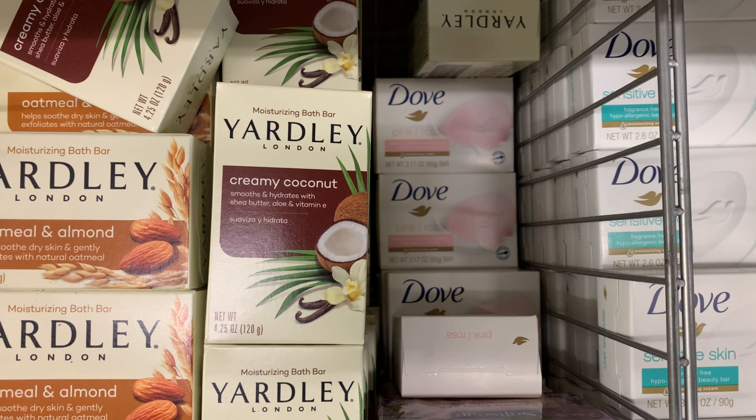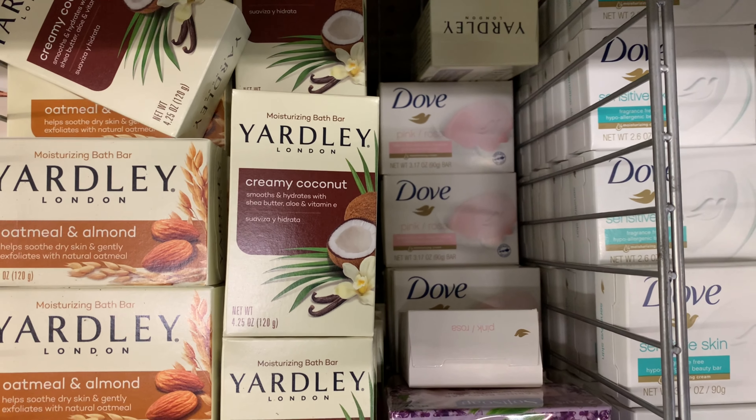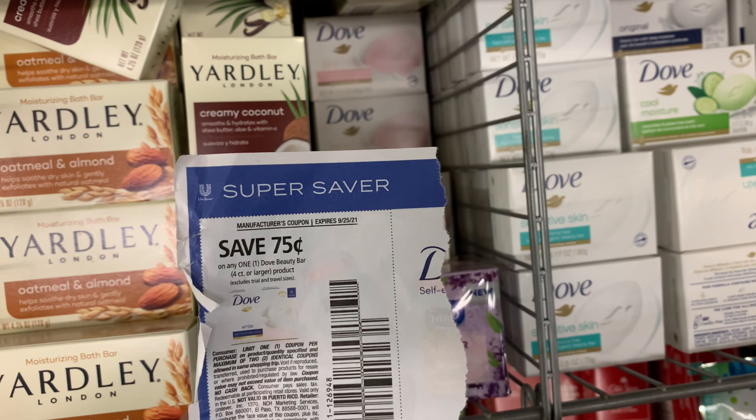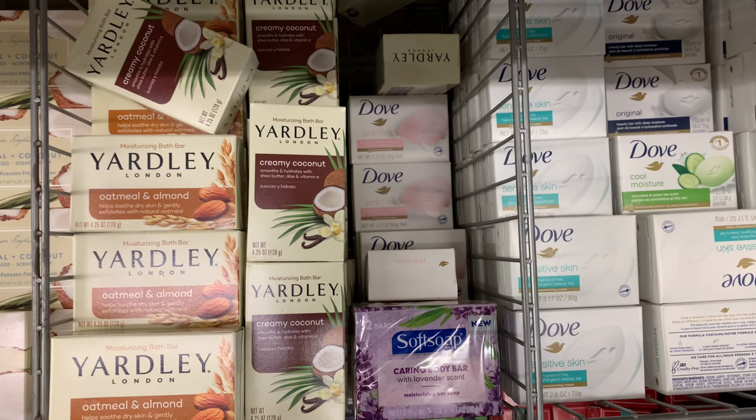I'm going to pick up the pink rose right there, pick up a couple of those, and I'm going to use the 75 cent off one Unilever coupon. I'm going to try it right here which will bring my total down to 25 cents.